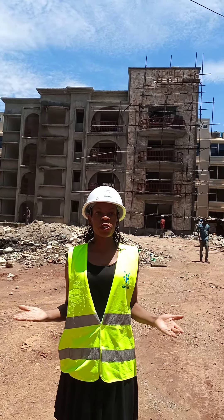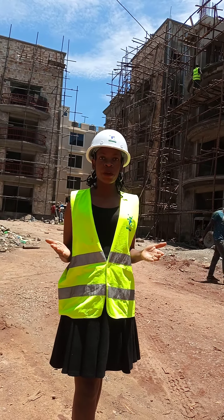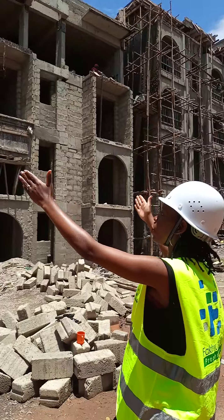Hello, welcome to today's construction update. My name is Moema Joalita and we're here at Lotus Visenya, a project of Akrudin Properties located in Nigeria opposite Toshia Bedroom Station. I would love to show you what we have here in Block B.